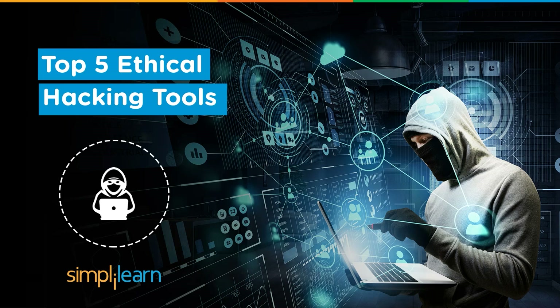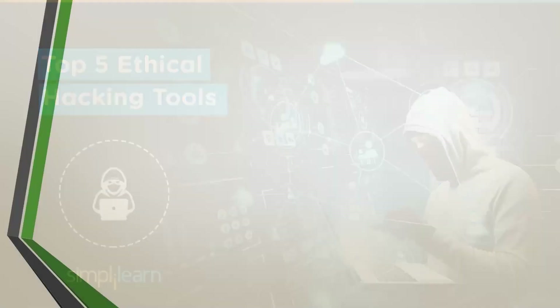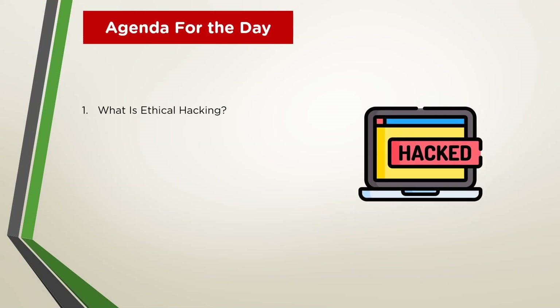Welcome to this video on the top 5 ethical hacking tools. Let's take a look at the topics we need to cover today. We start by learning the basics of ethical hacking and how it differs from the general public idea of cyber criminals. We learn about the various types of ethical hacking and the respective personnel that carry out these attacks. Moving on, we reach our main focus for the lesson, which are the top 5 ethical hacking tools that every cybersecurity analyst must master.